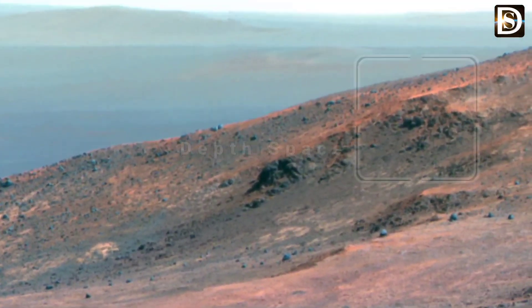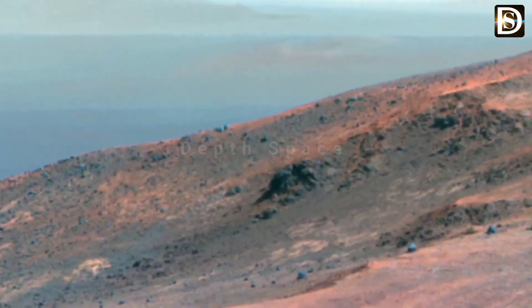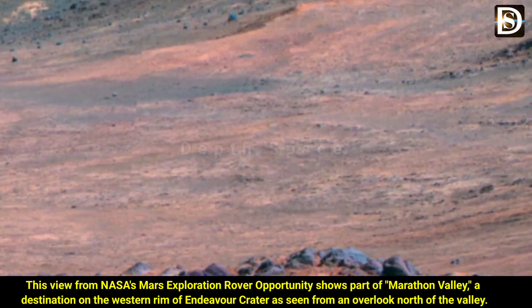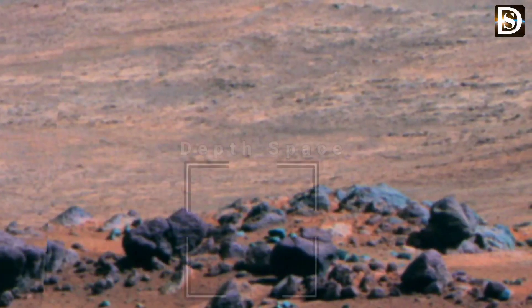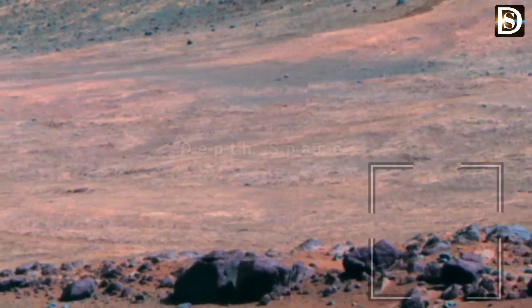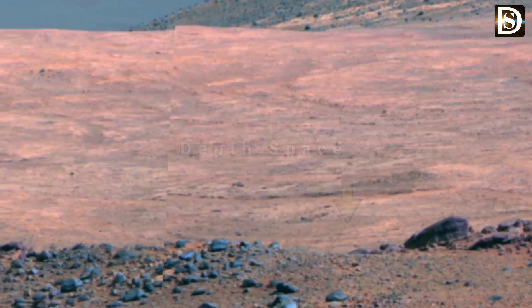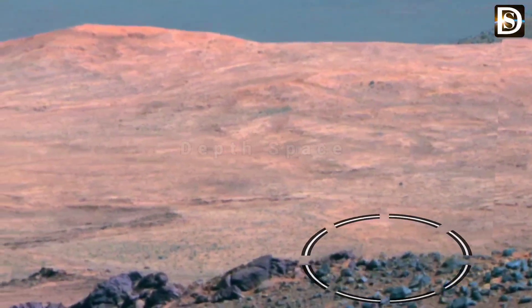See this beautiful view of Mars. This view from the NASA Mars Exploration Rover shows part of the mountain valley at Marathon Valley on the western rim of Endeavour Crater, as seen from an overlook north of the valley. In this version of the image, the landscape is presented in false color to make differences in surface material more easily visible. The scene spans from east on the left to southeast.